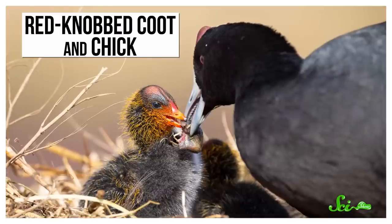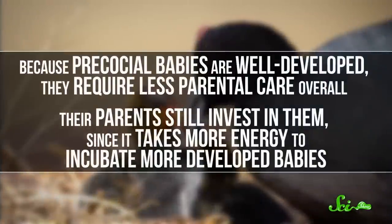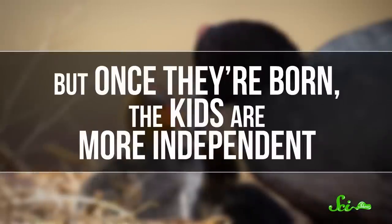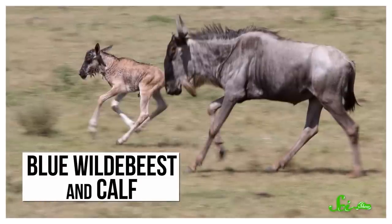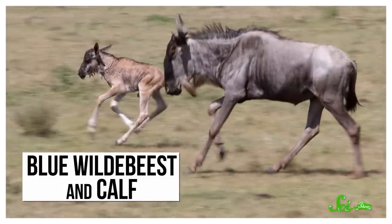But there are also advantages to being precocial. Because precocial babies are well-developed, they require less parental care overall. Their parents still invest in them, since it takes more energy to incubate more developed babies, but once they're born, the kids are more independent. When confronted by a predator, a precocial baby has a better chance of survival than an altricial baby. And some precocial babies, like the blue wildebeest, can even outrun predators within a day of birth.